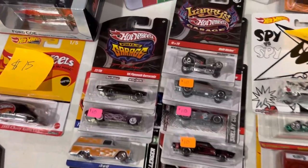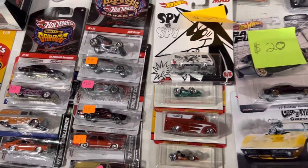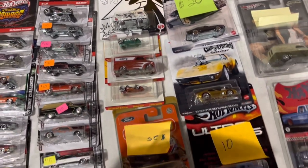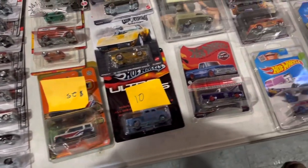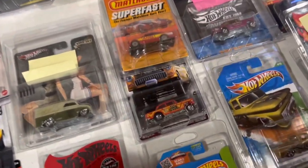Some other good things on the table too. So Phil's Garage and Larry's Garage — lots of cool muscle cars there. You got the Spy premium cars, Gas Monkey Garage, and a good assortment of RLCs and premiums.